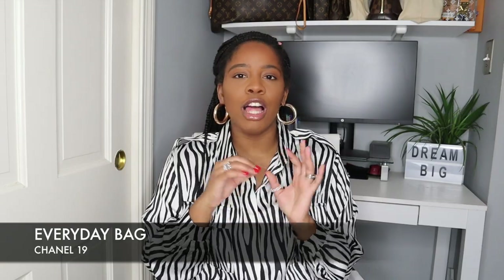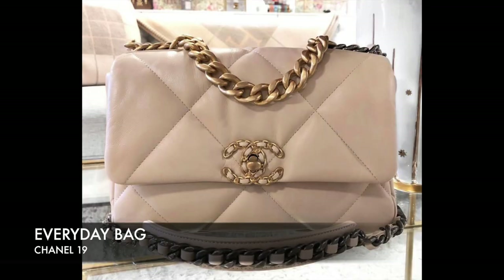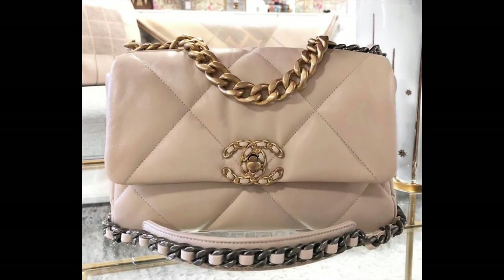I actually categorized these bags. Let's start off with an everyday bag, and the everyday bag that I would purchase in this moment would be the Chanel 19. I know some of you are like, you would really wear a Chanel bag every single day? Yes.